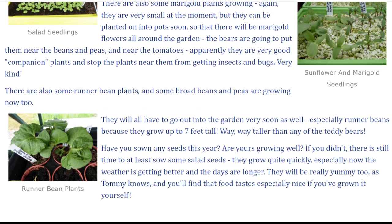There are also some runner bean plants and some broad beans and peas are growing now too. They will all have to go out into the garden very soon as well, especially runner beans because they grow up to seven feet tall — way, way taller than any of the teddy bears.